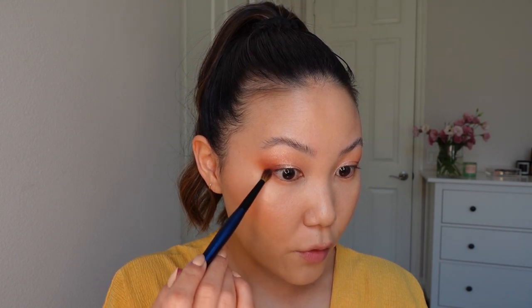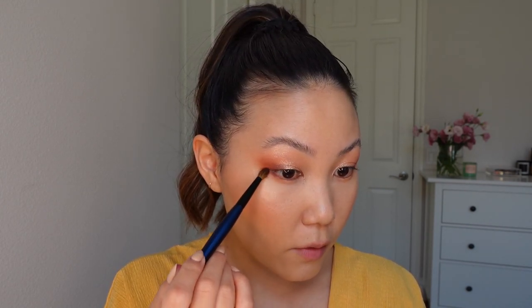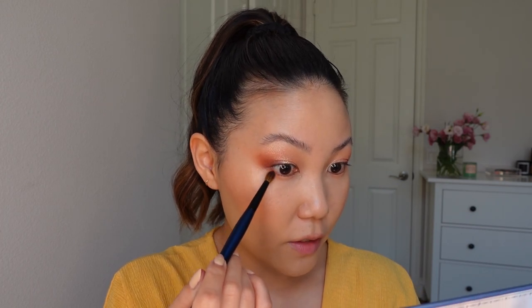I'm going to connect that to the outer corner and the lower lash line, just a little bit of definition. I'm going to stop there with the eye look — let me give you a close-up. I don't have new mascara or eyeliner to test, so I'm just going to line my waterline with a dark brown eyeliner, do mascara, and then we can finish off the lips.